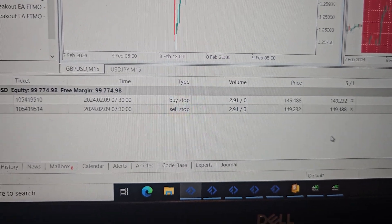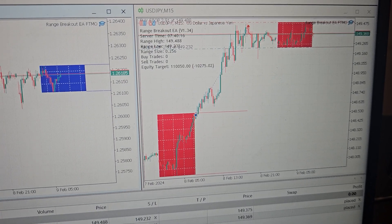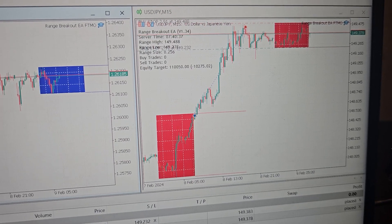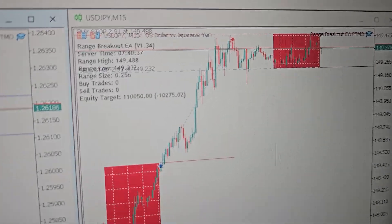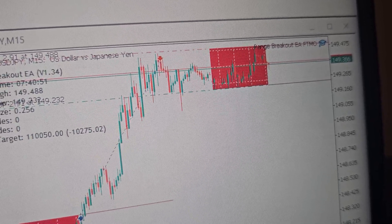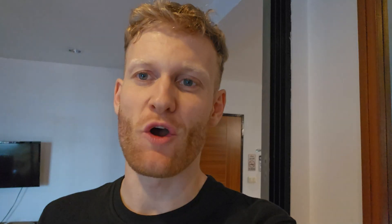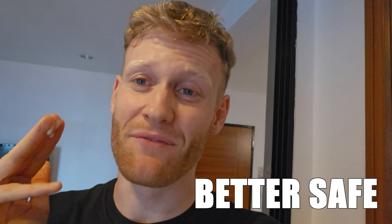You can see it here in the 10k account and also in the 100k account — it's a really big lot size. That means today could be either a good day if there's a strong move in one direction, or a very bad day if there are two quick stop-outs. We'll see. I always check the markets from time to time during the day, but I don't sit in front of the PC all day because it just makes no sense. I'll meet my friend Johannes for lunch shortly — and this is my third time applying sunscreen today. Better safe than sorry!